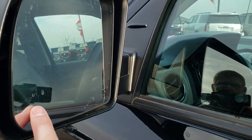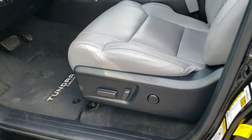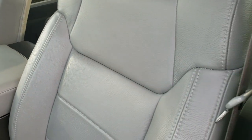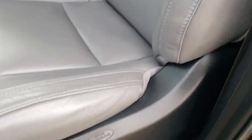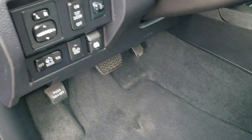You do get blind spot monitoring in the mirrors as well as heated mirrors. Inside, the Limited package gives you the gray leather interior. There are no rips and no tears on the seats — they are in excellent shape. Driver's side has lumbar support, and you get Tundra Limited floor mats.